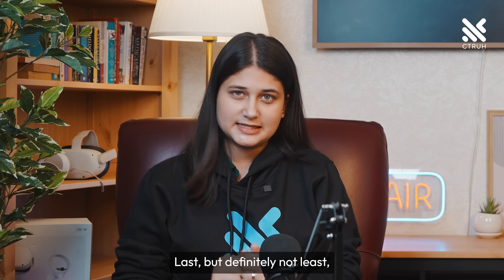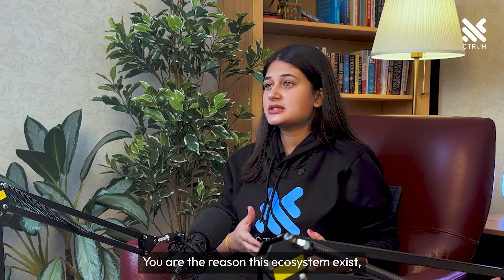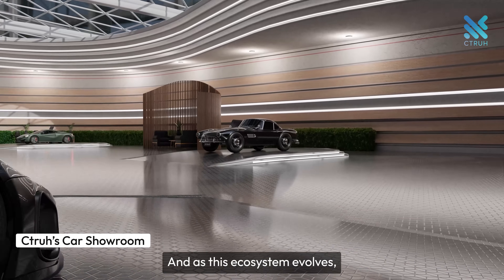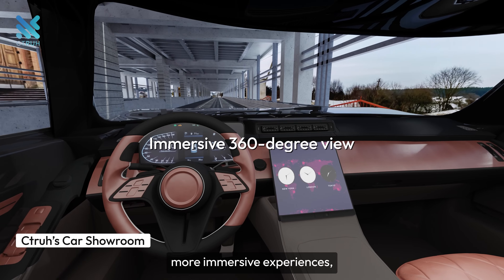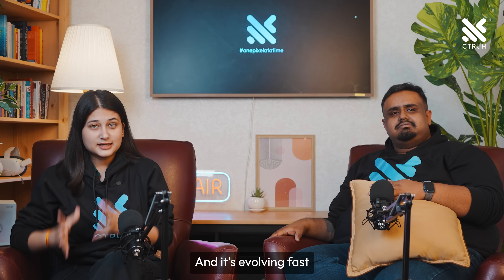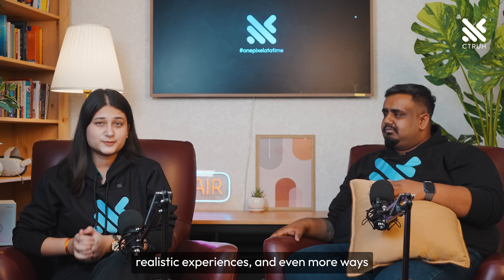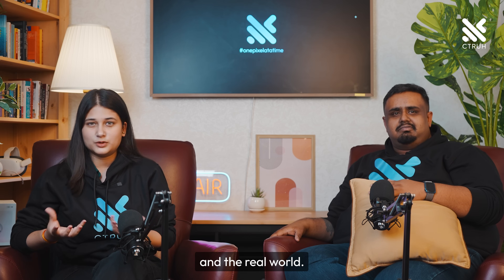Last but definitely not least, there is you — the users. You are the reason this ecosystem exists and continues to grow. Your engagement and feedback drives innovation and adoption across the board. As this ecosystem evolves, you'll see even more amazing developments: more immersive experiences, more applications, and even more ways immersive media will become an integral part of our lives. With new advancements, we are seeing better graphics, more realistic experiences, and even more ways to merge the digital and real worlds.